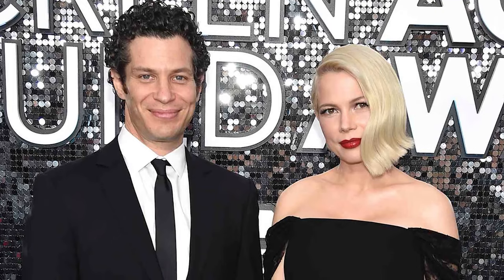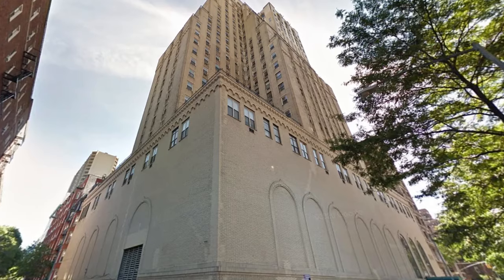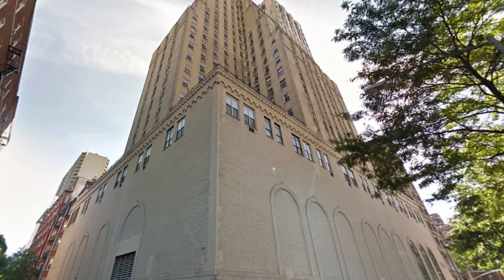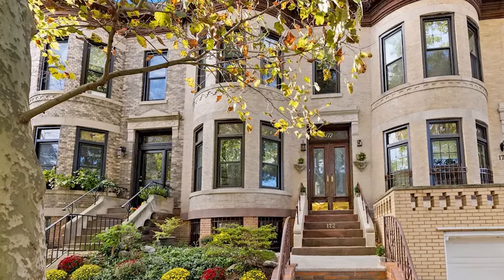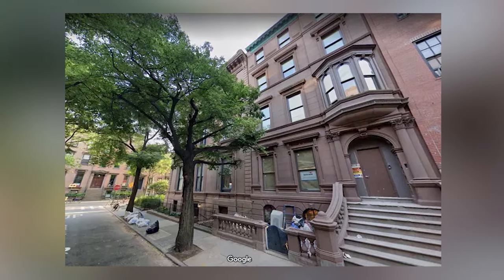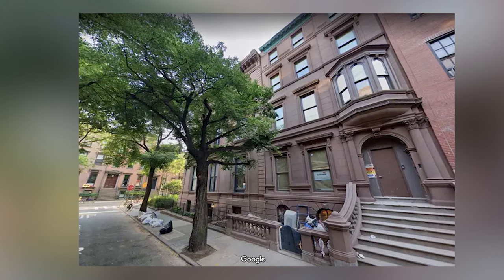As for what's assumed to be Michelle's current home, she and her husband, theater and film director Tommy Kale, who she married in 2020 and shares one child with, purchased a townhouse in Brooklyn Heights for $10.8 million, also in 2020. This 3,000-square-foot home, built in the 1820s, ranked among the priciest sales in the historic neighborhood. Since the home wasn't on the open market, few details are known, though the sale included a second vacant parcel of land with a gated driveway for off-street parking.